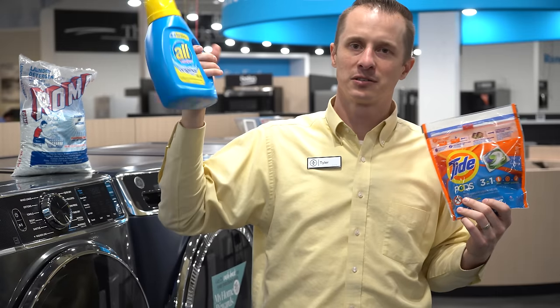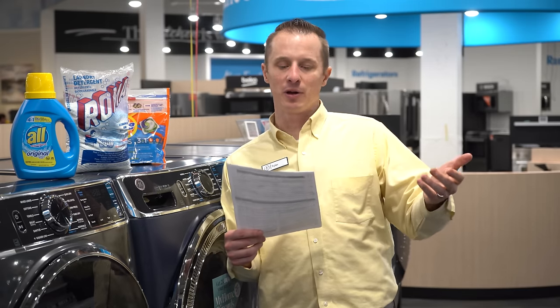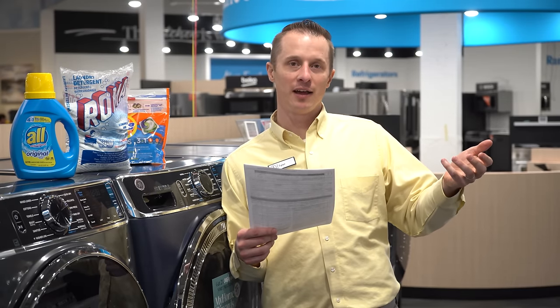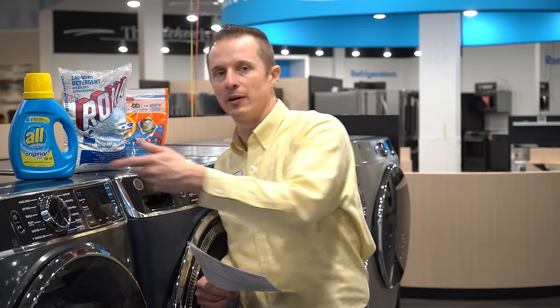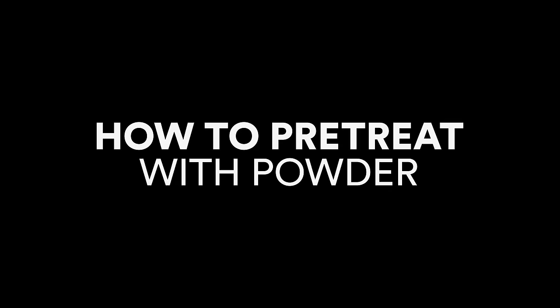In an informal aside, the hosts compare products on hand: one has 20 loads and the other has 26 loads — one costing about $8 and the other $6. They summarize: if you play baseball and get sand, mud, and clay on your clothes, powder is better; if you need to remove grease and oil, liquid is better. And pods? They're the best of both worlds but a waste of money — though very convenient.